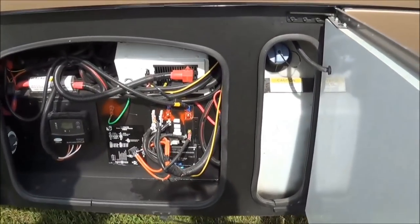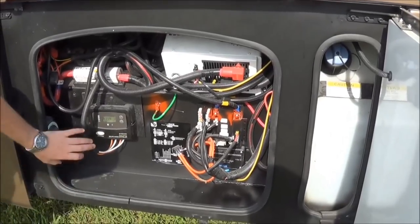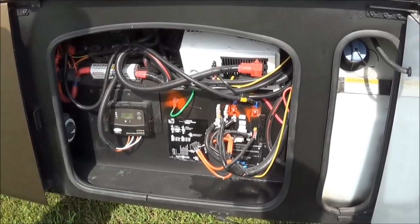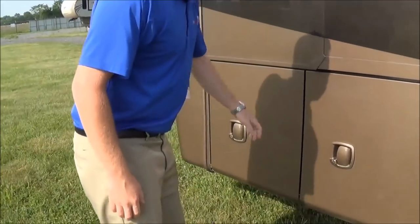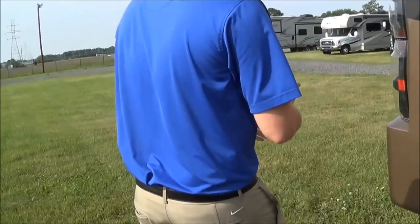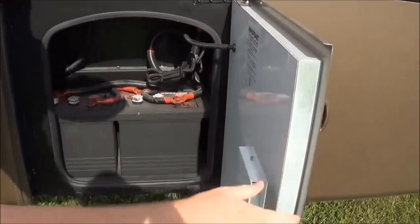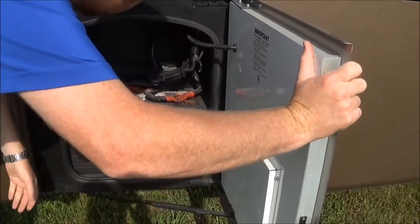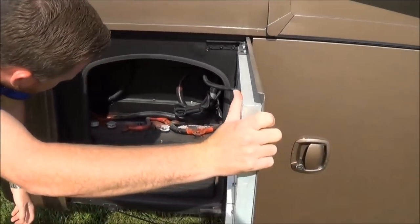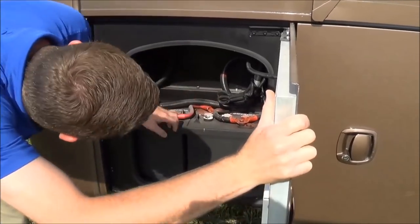So here we got our DEF tank. We have our Magnum PureSign inverter right there and also the charge controller. We do have a solar panel already equipped on the roof, so that'll keep a charge to your house batteries — when you store the thing, you don't have to worry about them ever going dead. Here are our house batteries — we got the six volts in here, and there are four of them.